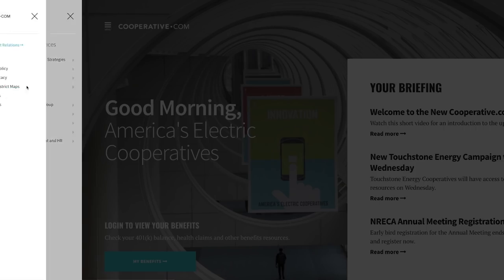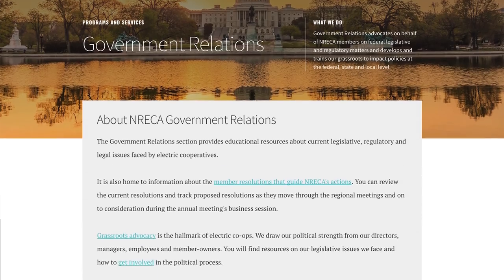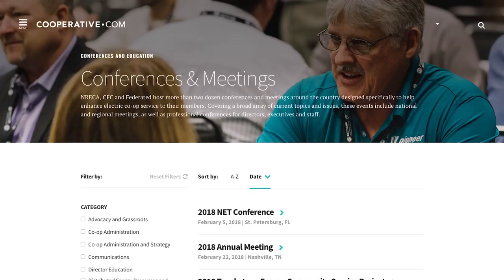The new menu gives you insight into specific NRECA programs and services. Find everything that program has to offer, including news, leadership, and events, in one convenient place.